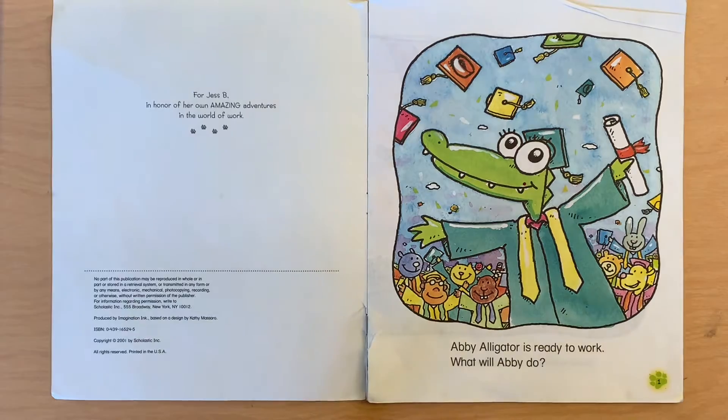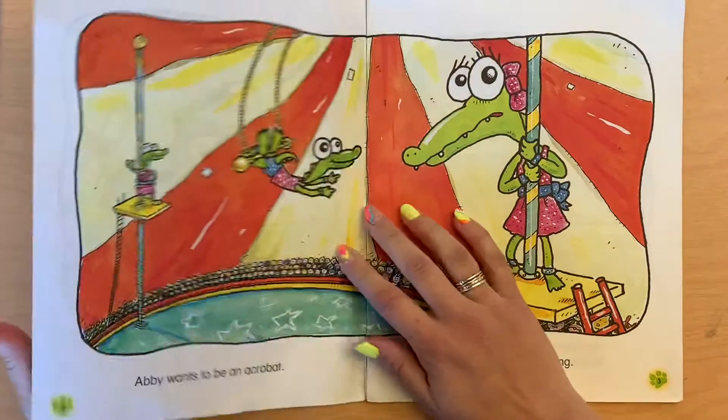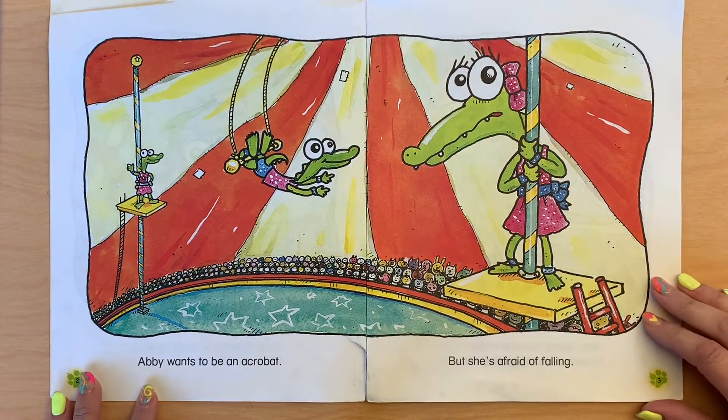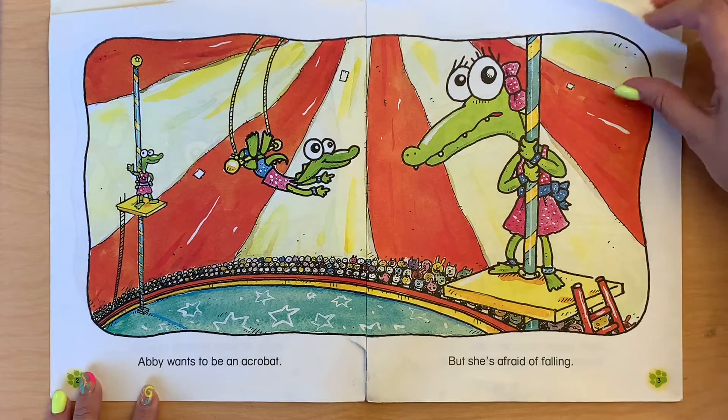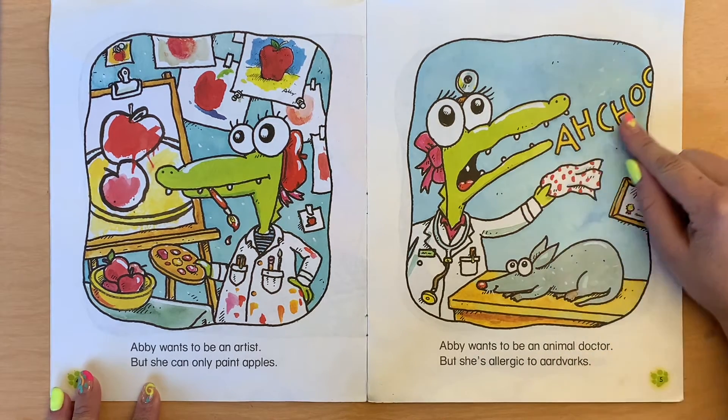Abbey Alligator is ready to work. What will Abbey do? Abbey wants to be an acrobat, but she's afraid of falling. Abbey wants to be an artist, but she can only paint apples. Abbey wants to be an animal doctor, but she's allergic to aardvarks and she says, 'ah ah achoo.'